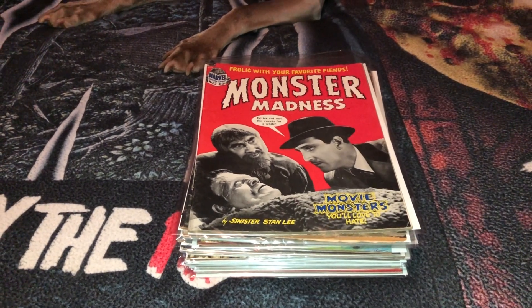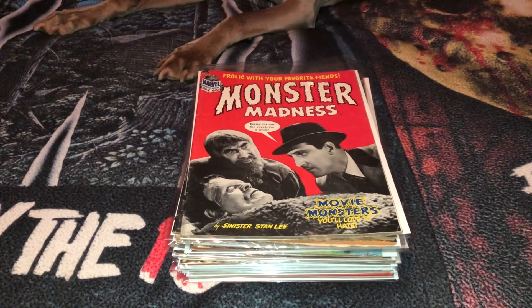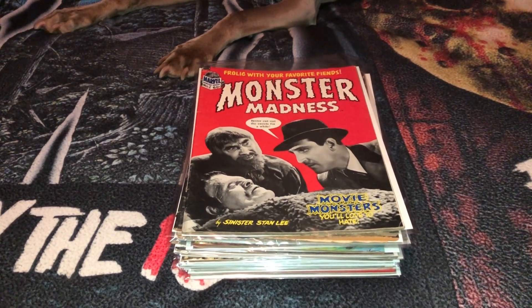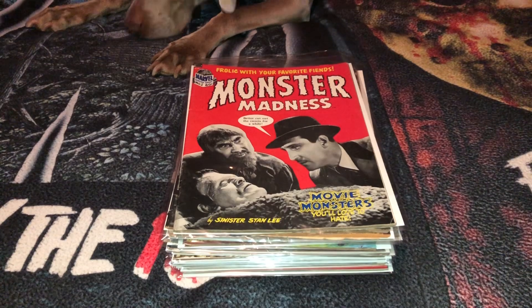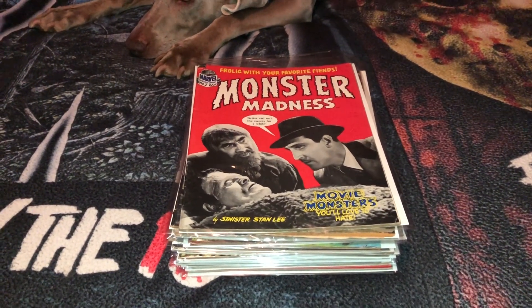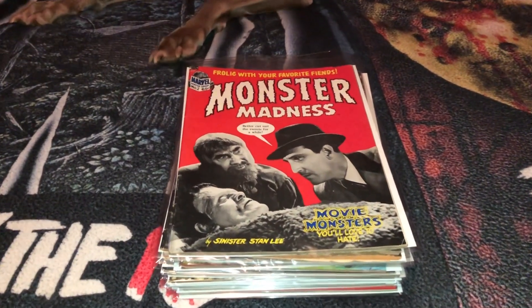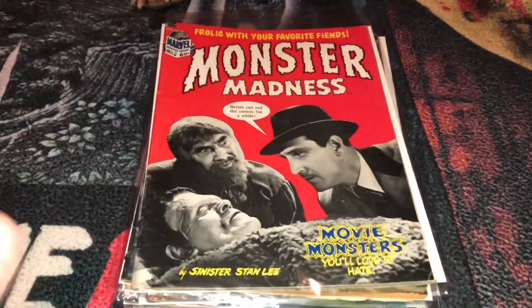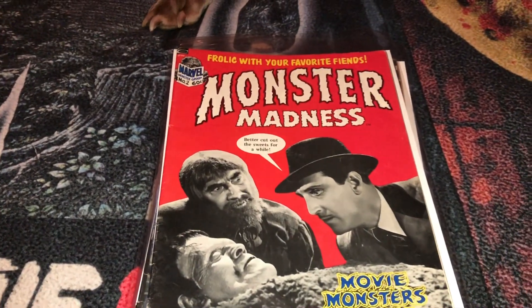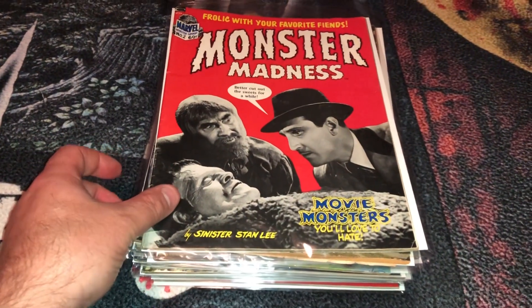What I'll do first is flip through and show you guys the covers of the 17 books or so, and then we'll dive deep into a couple of these. I'll try to make the video around an hour or so, give or take. The first one here is a Marvel magazine called Monster Madness — we'll go through this one for sure.